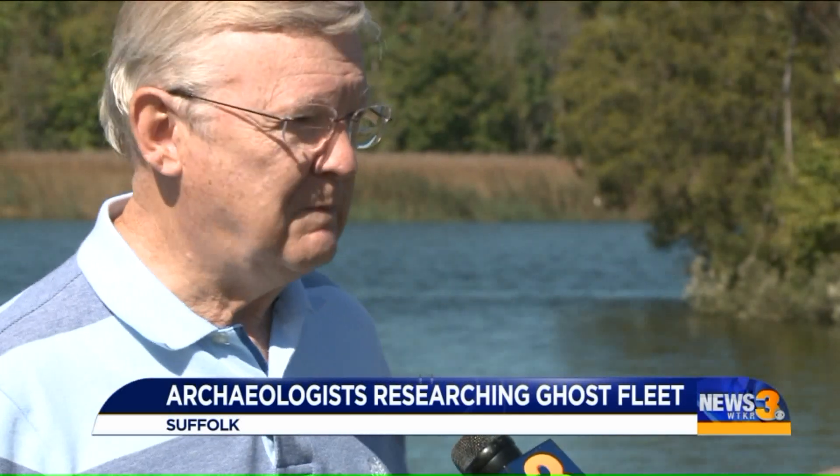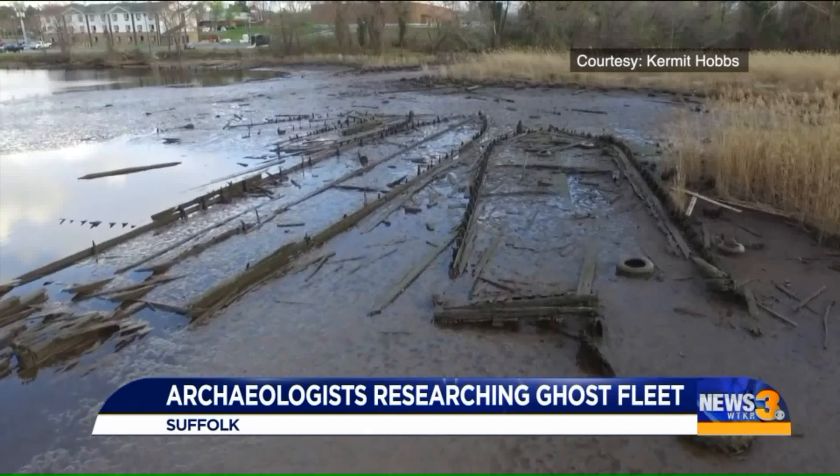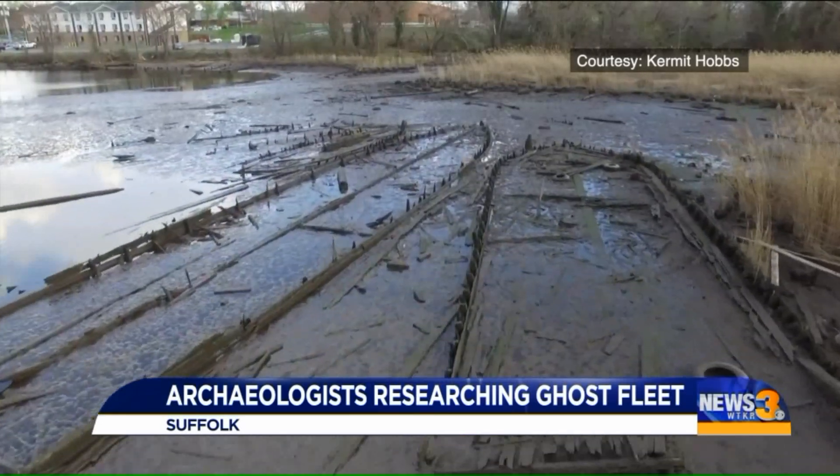I went and got my drone, flew out over top of it, and I was amazed at what we saw. This is what Hobbs saw from a bird's eye view.